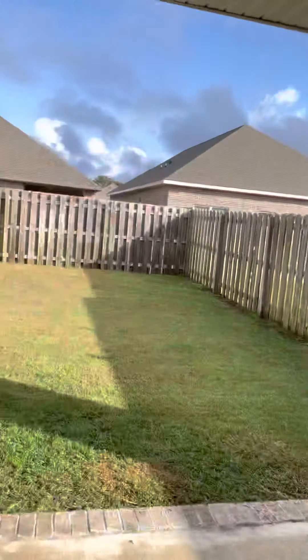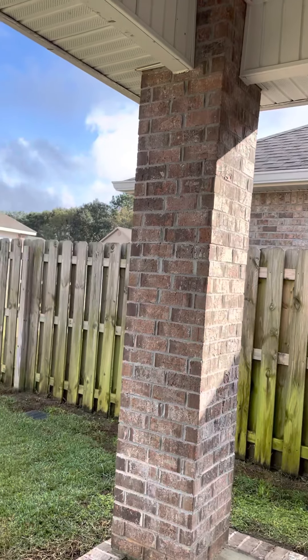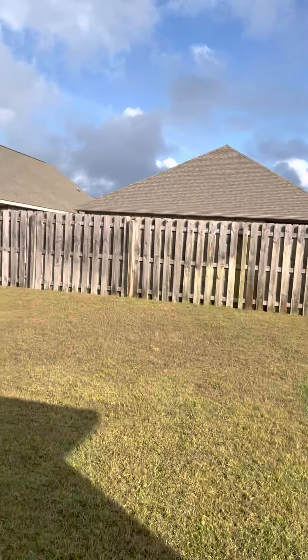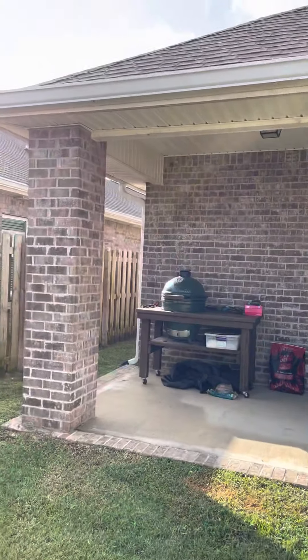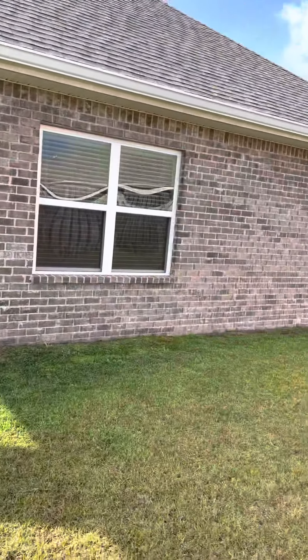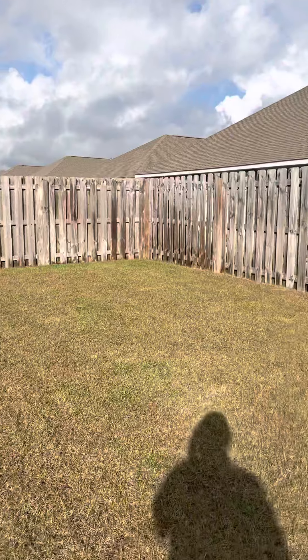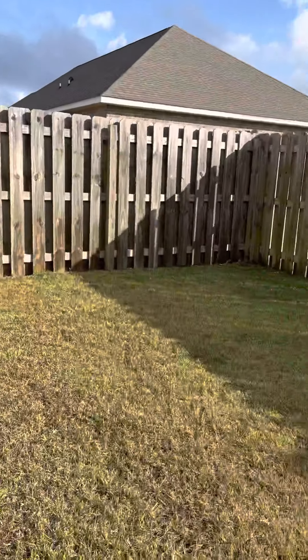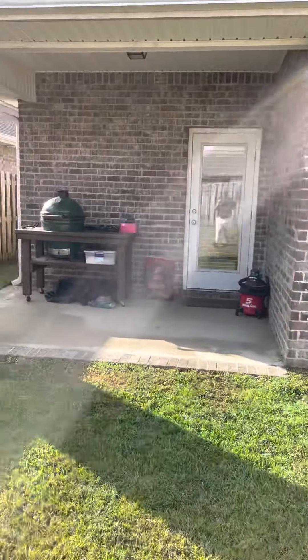Fully fenced-in backyard with a shadow box privacy fence and a patio. The owners also installed a sprinkler system in the yard. This won't last long at $315,000.